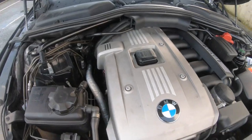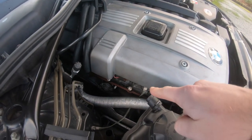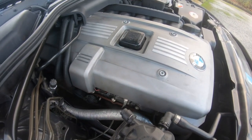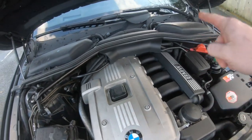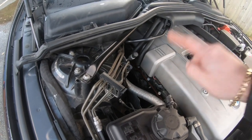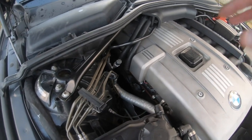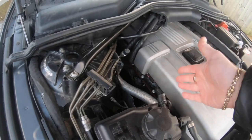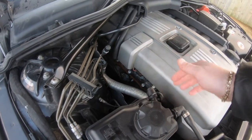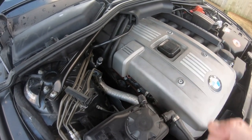The next one is the valve cover gasket and bolts. The valve cover likes to leak straight down. The reason I mention the bolts is because when the crankcase ventilation fails and the vacuum increases, it ends up pulling these bolts out and breaking them because of too much pressure on the crankcase. Too much pressure in the crankcase ends up popping the bolts — these bolts are aluminium, very light, and they torque to yield, so too much pressure ends up stretching them out.